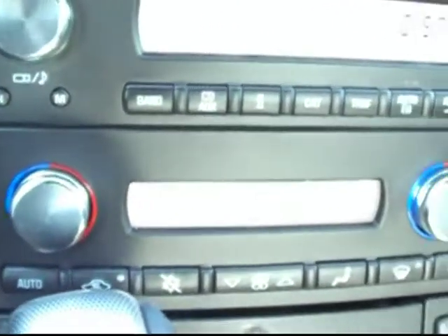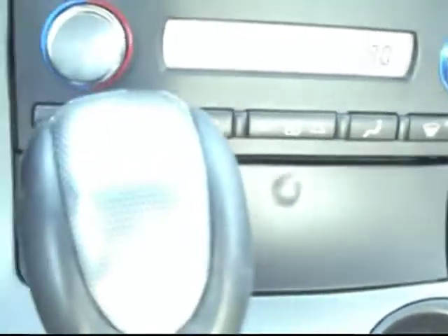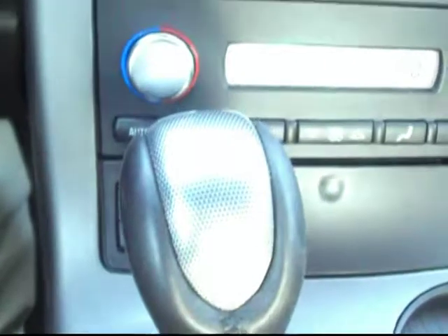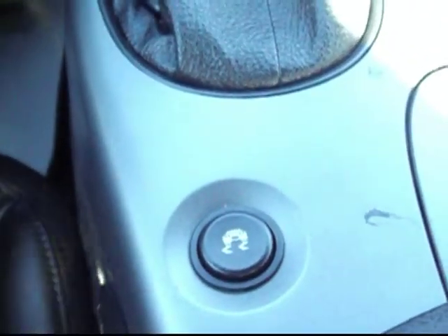Of course we have our CD player, AM, FM, and XM satellite radio. The electronic climate controls and the cold weather package with the heated seats is another really nice option, especially up here in the northwest. Traction control is there for you as well if you want to get a little loose and have a bit of fun.